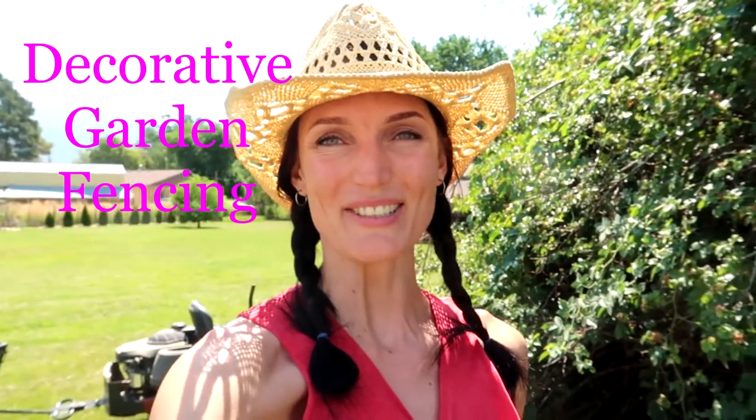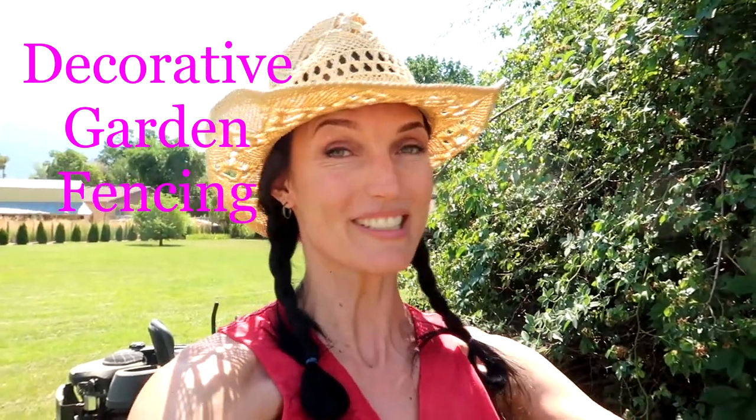Welcome friends, Cat Ray here. For this video I will be talking about our decorative garden fencing. I purchased this on Amazon — Amagambly is the name of the company. I have used this brand in the past before and been extremely happy with it. There are so many options out there, but this has definitely been my number one choice.